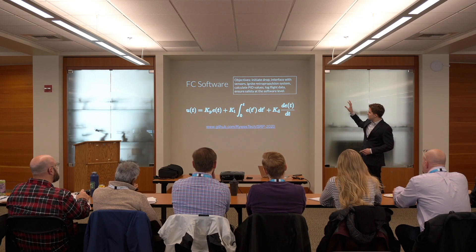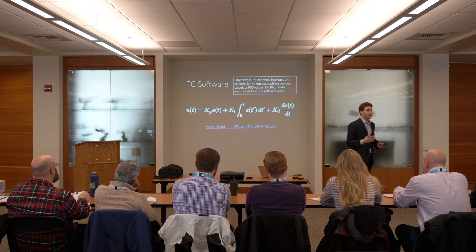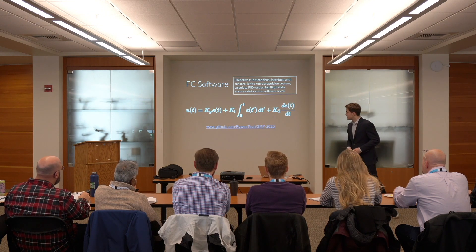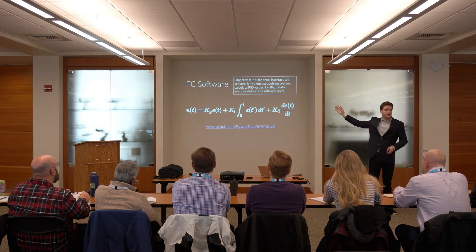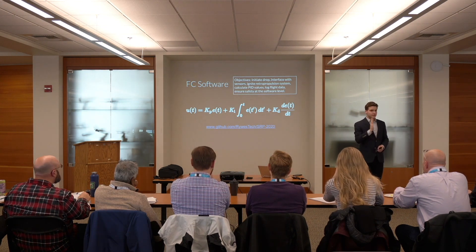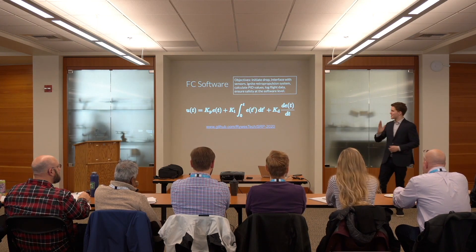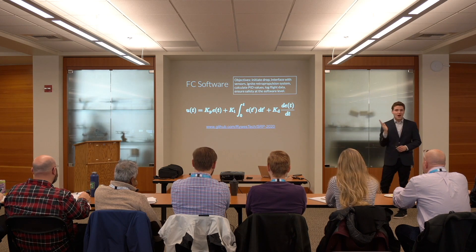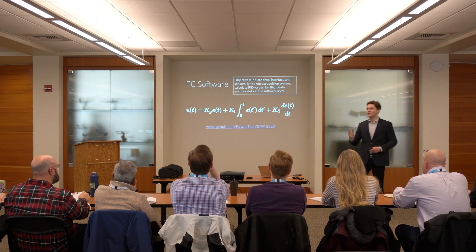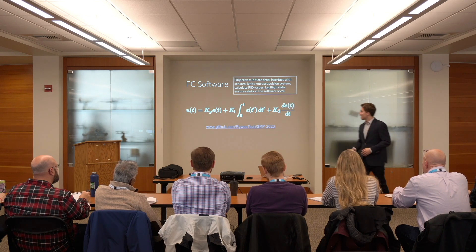This equation right here is by far the most important equation in this entire project. This is the proportional integral derivative, or PID, control equation. It takes in an error value E(t), three coefficients — KP, KI, and KD — along with readings for those. It looks at the current state of the system, the current error away from vertical, how far we have been off vertical in the past, and how fast we're approaching or deviating from that vertical setpoint. It creates an output value that we send to the vectoring mount after some transformations.